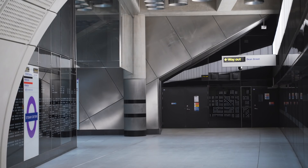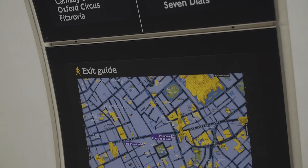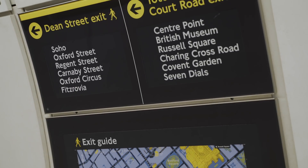These platforms are very light and airy, very well lit, and they have some very good wayfinding devices in terms of graphics that will help you navigate your way through these large platform areas.